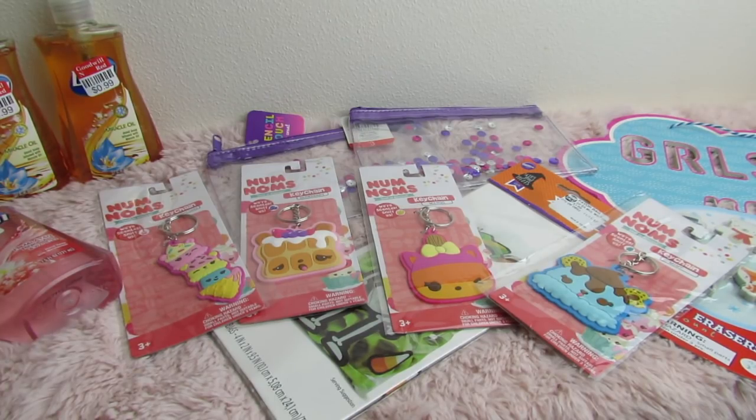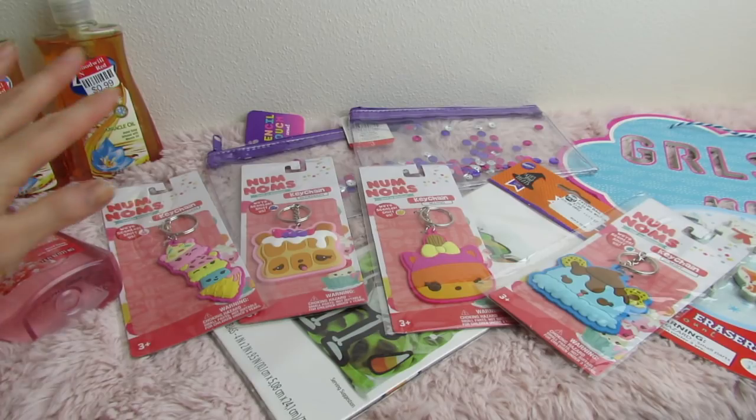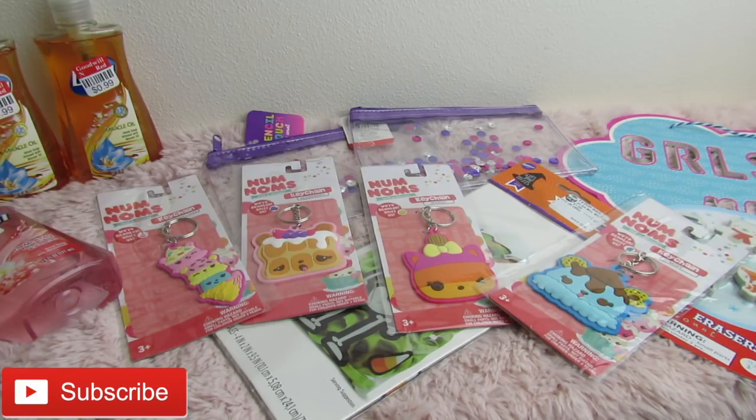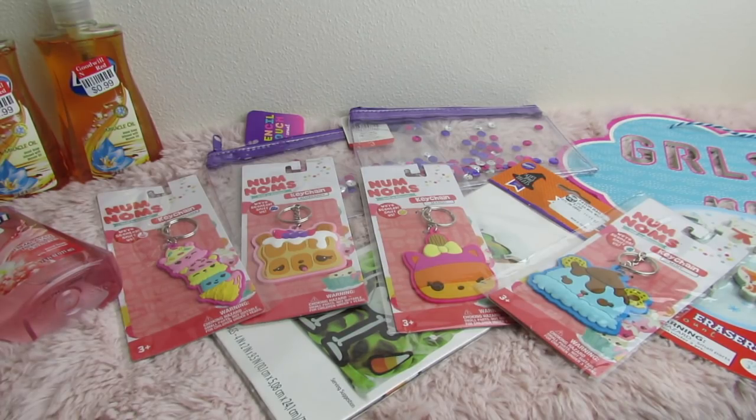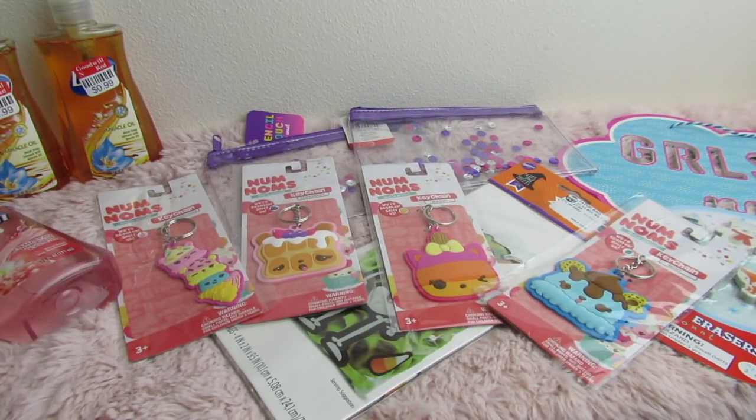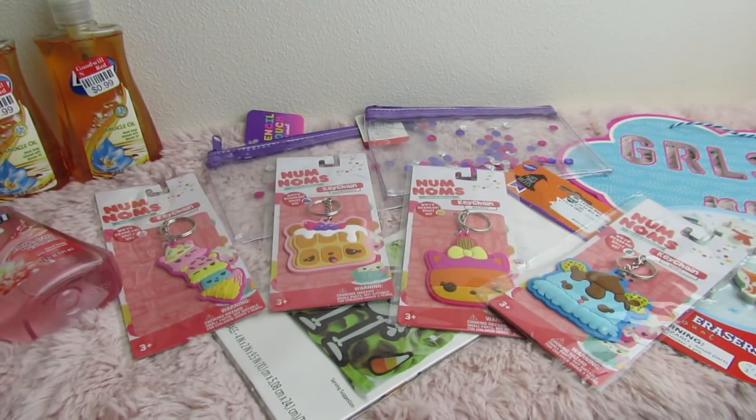That's all I have left — just empty bags over here. I think I spent five dollars and ninety-four cents. This stuff would have cost about nineteen dollars at regular price, and I got it for a little under six dollars — about a third of the price. That's some pretty good savings.